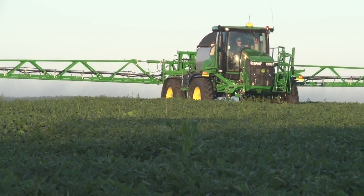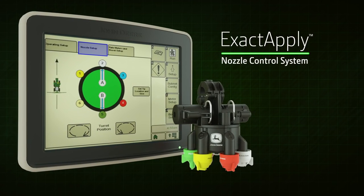Ask your John Deere dealer for details on the all-new Exact Apply nozzle control system.